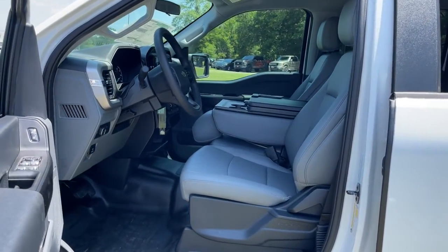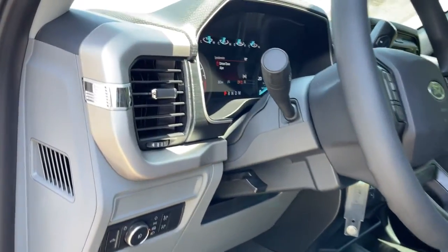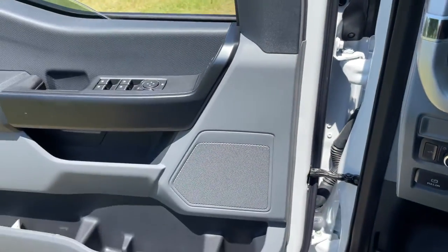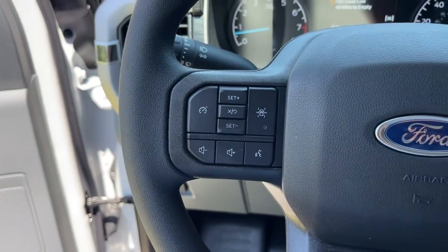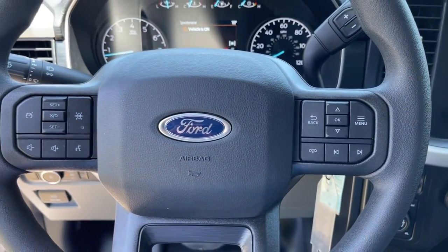The following are some of this vehicle's highlighted options: keyless entry, fog lamps, electronic stability control, Bluetooth, steering wheel controls, power windows, cruise control, four-wheel disc brakes, and power steering.